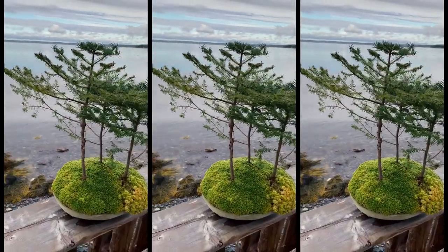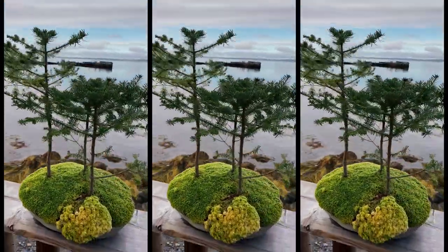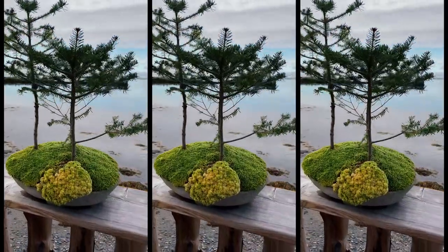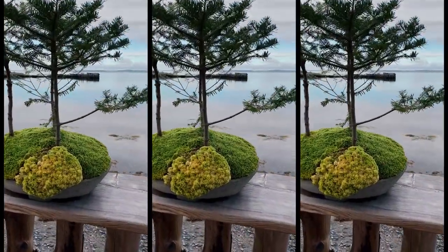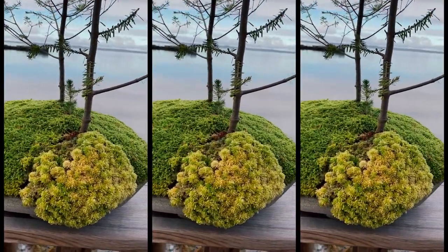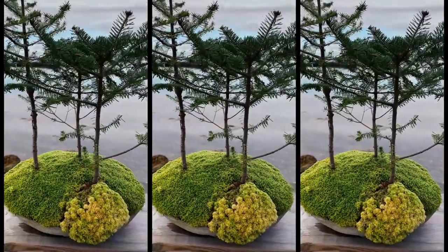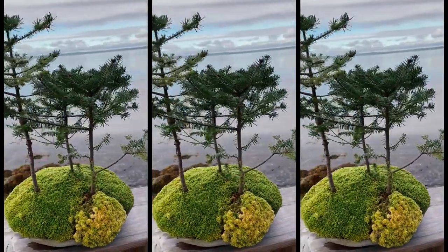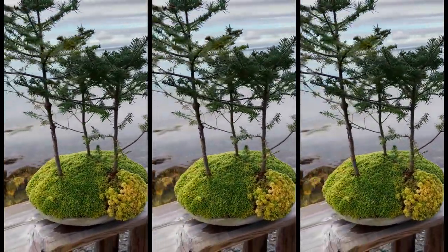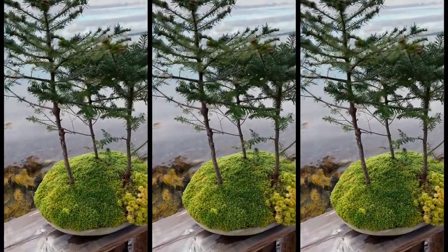Number three is this grouping of trees. There's a very interesting moss that was collected around here. These trees have grown a lot in a year — they were like pencils when I collected them.